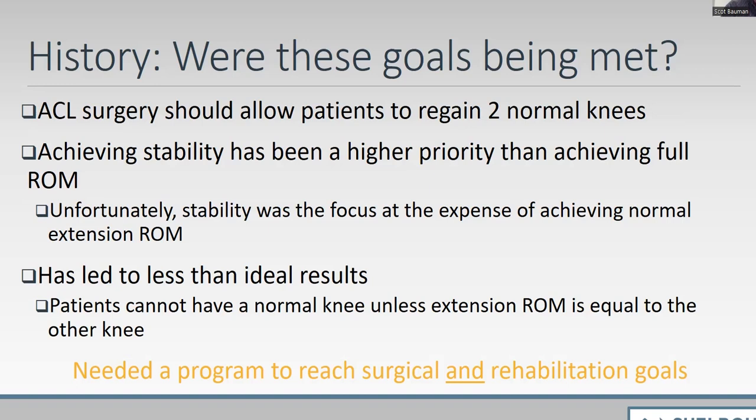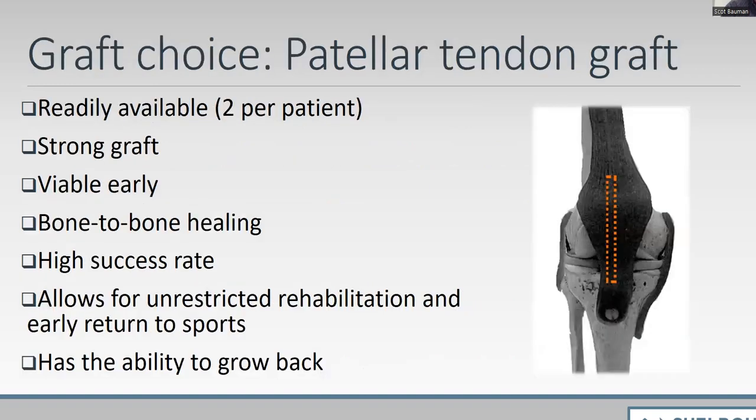We needed a program to reach surgical and rehabilitation goals. The patellar tendon graft is what I've used for 40 years — it's readily available as two per patient, it's a strong graft, and it's viable early. We've done biopsies on patients, and there is never a time period after surgery where the patellar tendon graft is not viable — the original graft is slowly reabsorbed but replaced by new fibroblasts. There is quick bone-to-bone healing, a high success rate, and it allows for unrestricted rehabilitation and early return to sports.